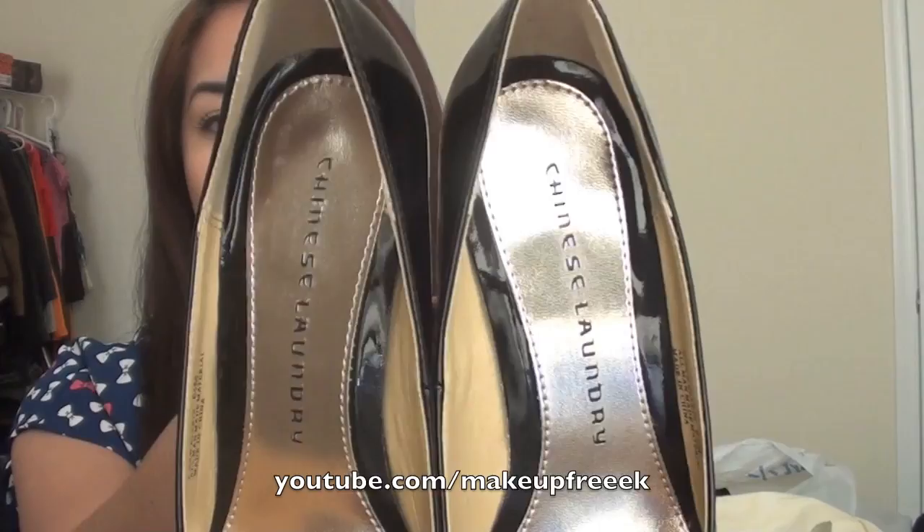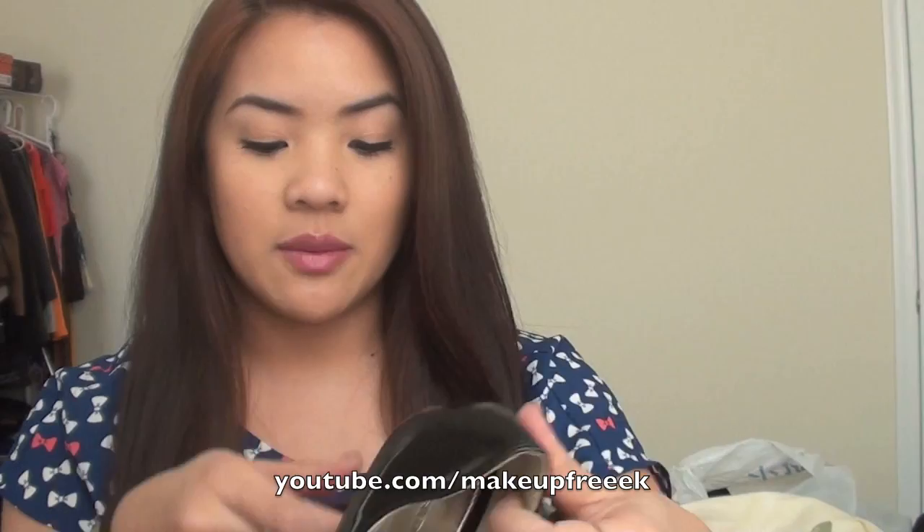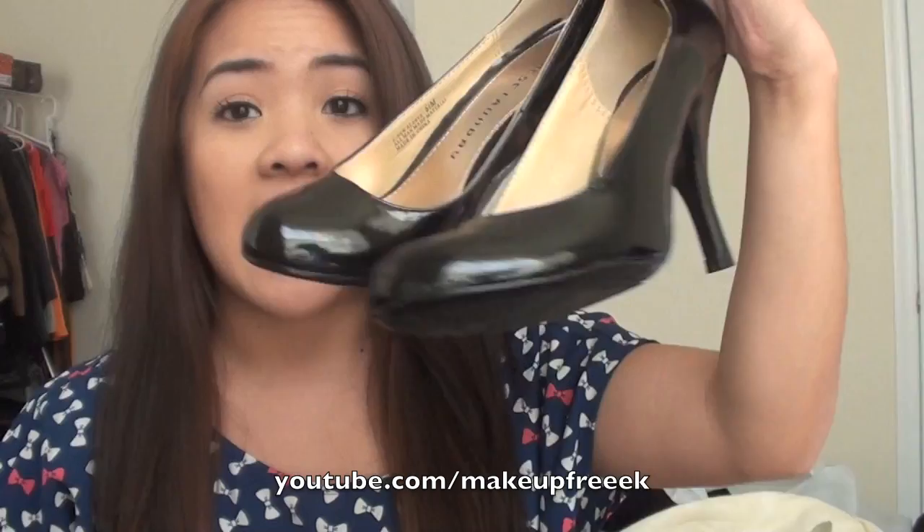The first thing I want to show you are the things I picked up from Marshalls. I picked up these Chinese Laundry black little heels. It's kind of like a two, two-and-a-half inch heel — and it looks like this. I got these at Marshalls on sale for $20. If you can see right there, I wanted to keep the price on it — they were originally $60. These are a size six and a half.